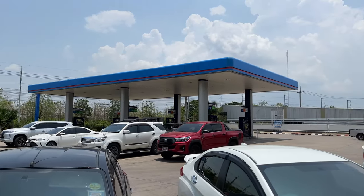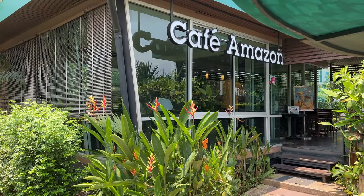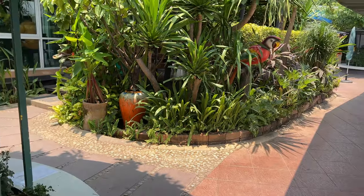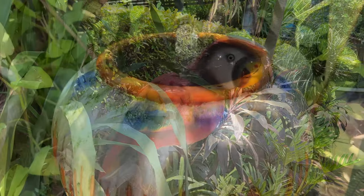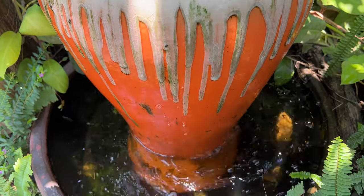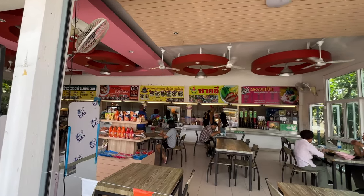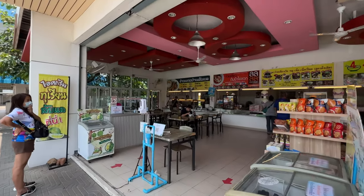We stopped at a gas station rest stop and we're going to have lunch. Gas station rest areas are always nice — of course they'll have Amazon coffee. We're going here for lunch. Prices seem pretty reasonable. Looks like most meals are 40 to 50 baht, about $1.20 to $1.50 a meal.